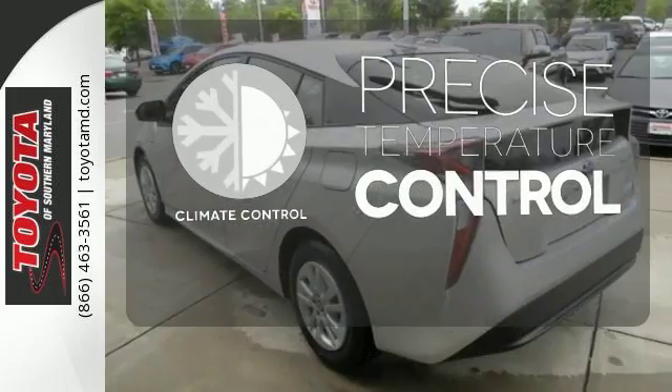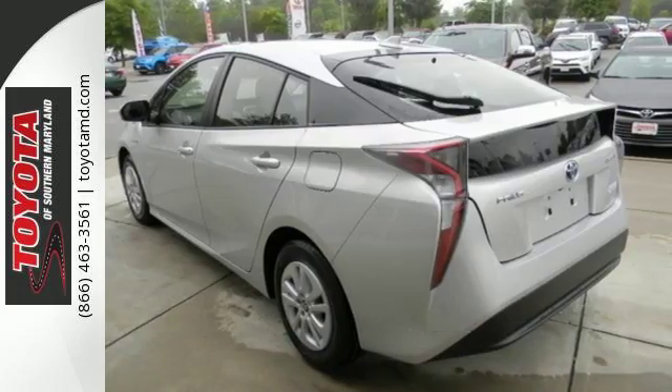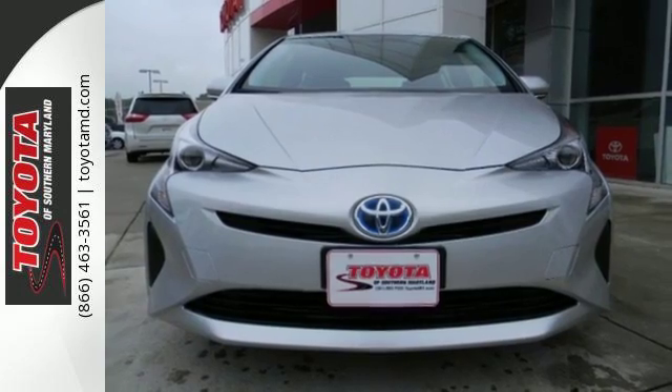Select the perfect temperature with climate control. No biggie. It's just the most stylish hybrid on the block. Test drive it today.